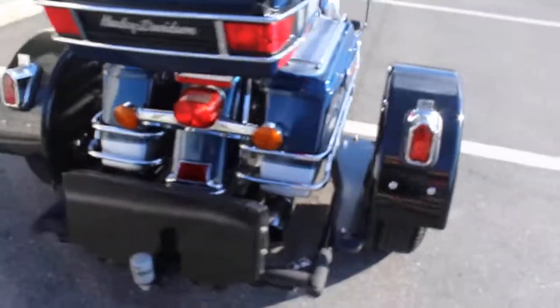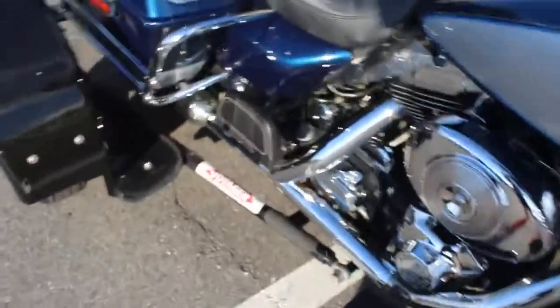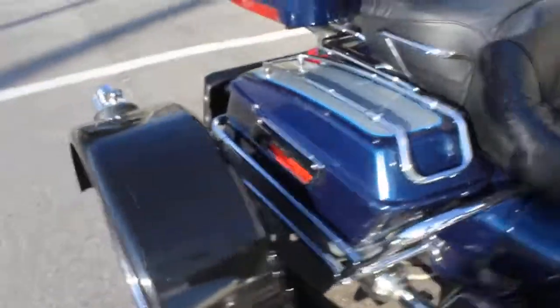The trike kit is removable and it's glossy black. Voyager is a very popular brand in the removable trike kit market — you can look them up, there's plenty of information about them online. There are a couple scratches, nothing major. Otherwise it's a pretty nice kit.